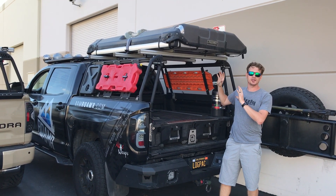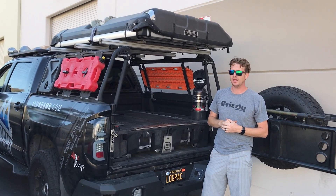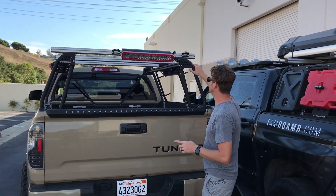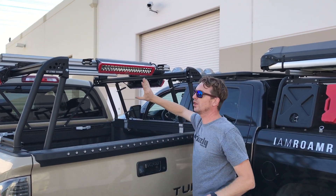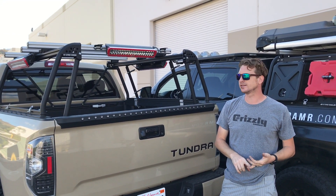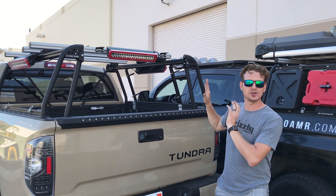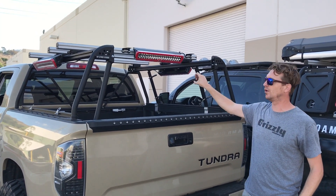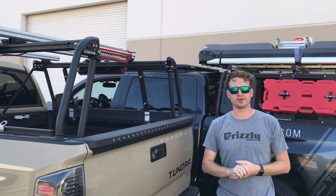It holds so much weight and kind of encompasses the back of your truck — and of course makes it look great. One of the coolest things about this system is you just undo these knobs here and push all the bars all the way forward. So if you have an ATV, motorcycle, bikes, furniture, trees — anything that's tall — you can still load very easily in the back of your truck. Then pull them back and put your boards, rooftop tent, lumber, or anything else you need on there.